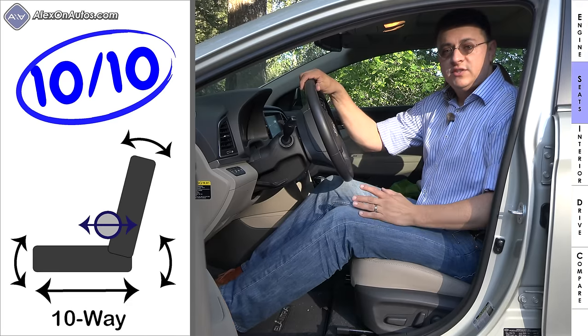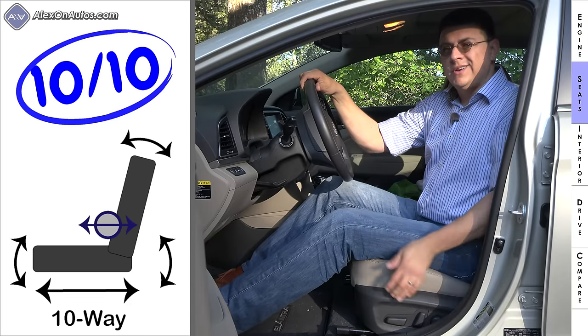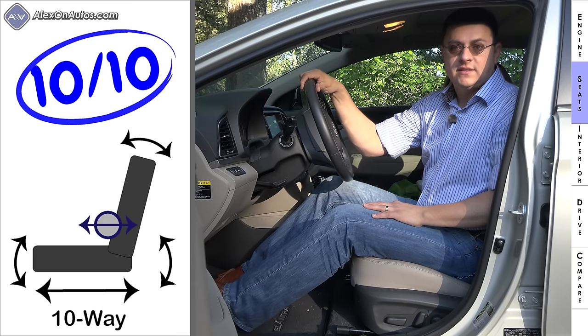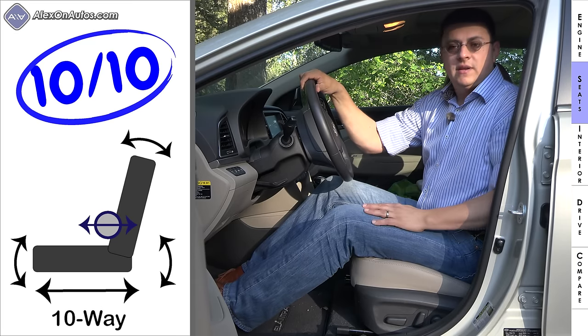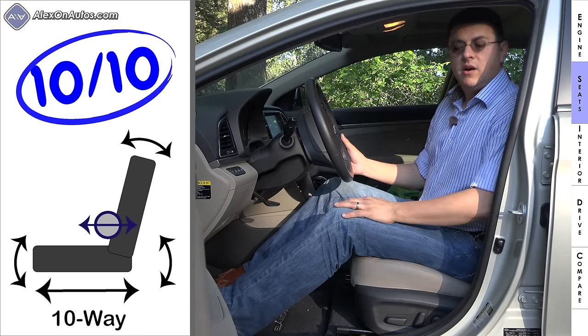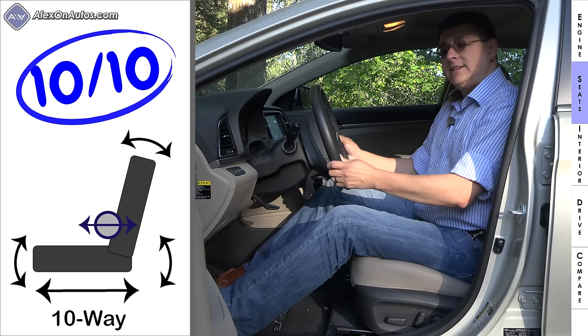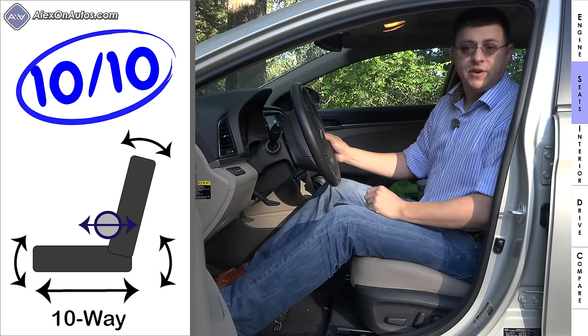Front seat comfort is above average in the Elantra and excellent in our Limited trim, thanks to an available two-way power lumbar support which you don't find in every entry in this segment. Some top-end competition trims still leave out adjustable lumbar support entirely. Our model also has the optional two-position driver seat memory, and all Elantras get a tilt telescopic steering column with a large range of motion.